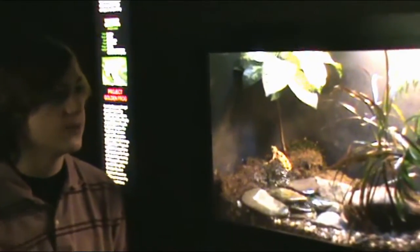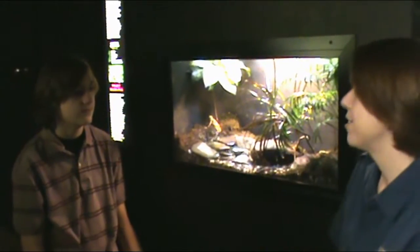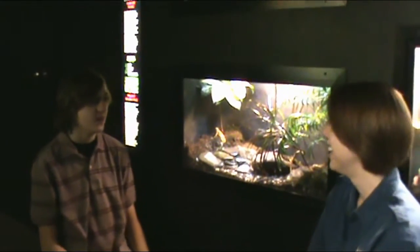Have you ever seen that here? I have, actually. Sometimes males will do it to each other, like hey, I'm a boy. And the other one's like, hey, me too. So sometimes they'll use that with each other as well. But it's kind of funny to watch.